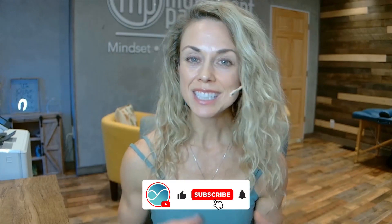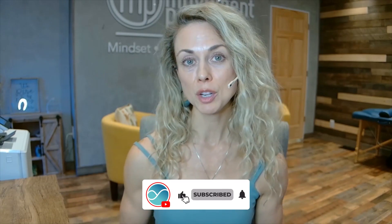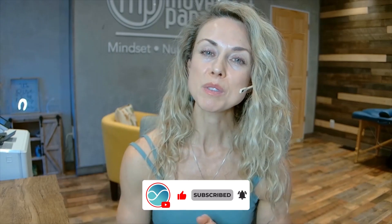Subscribe to our YouTube channel, hit that notification bell, like it, share it, and comment — I love reading your comments and I try my best to respond. Thank you so much for watching as always, and I can't wait to see you next time.